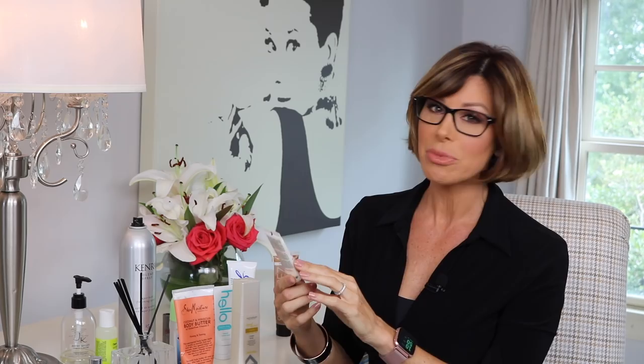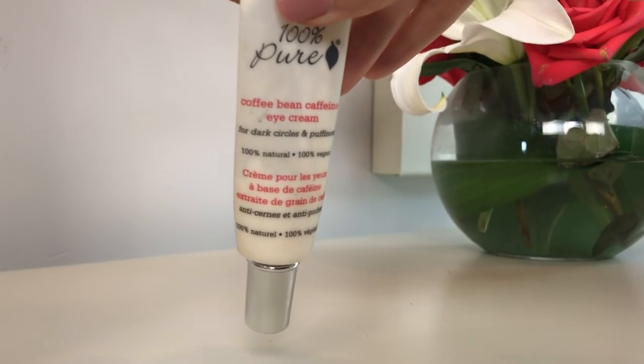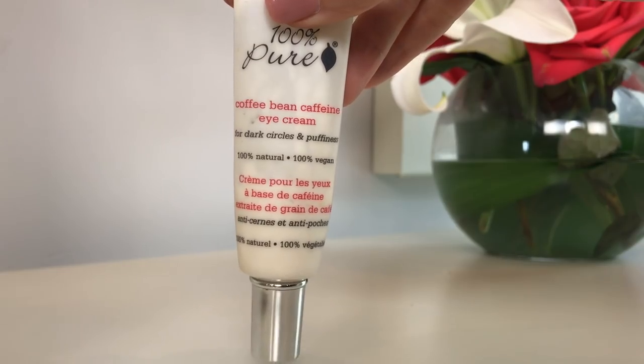I'm also running out of this product, and this is by 100% Pure — I've mentioned this before on my channel. It's a coffee bean caffeine eye cream that helps with dark circles and puffiness. It's 100% natural. I'm all about caffeine, either in me or on me, working its magic. If I wake up in the morning with bags I'm not happy with, I just slather this stuff on, drink my coffee, and before you know it, everything is where it should be.